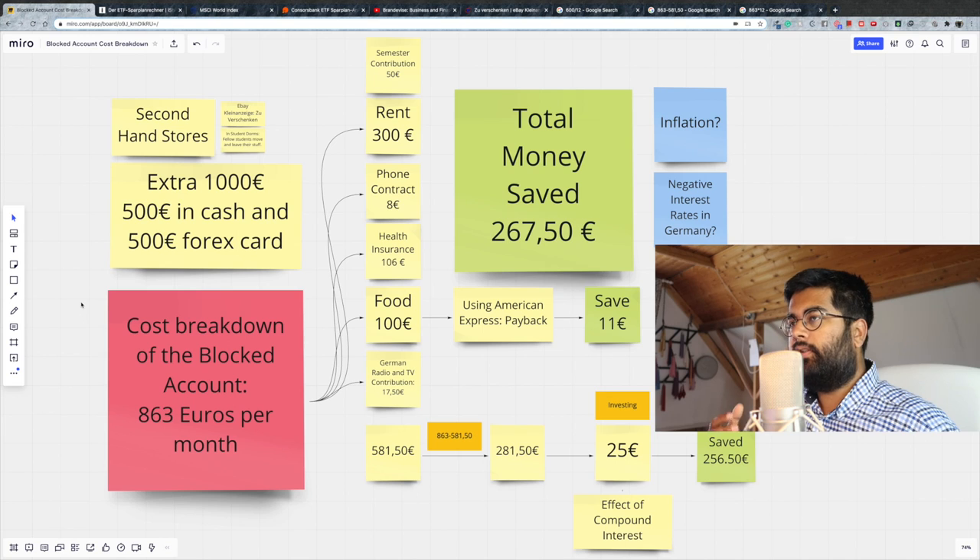For your first month coming here, I would always recommend that you bring 1,000 euros extra — 500 euros in cash and 500 euros on a forex card — because you never know what kind of extra expenses come up. Just make sure that you have them.